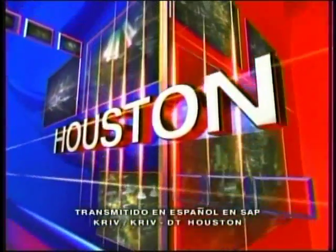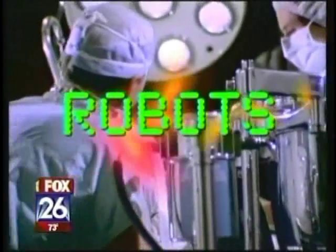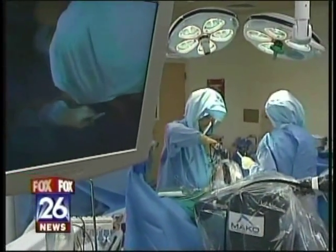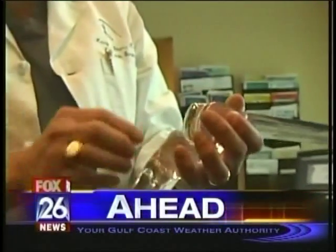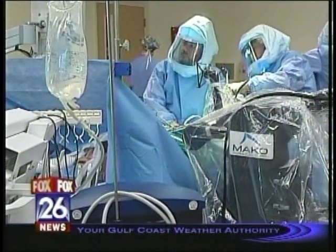From your Gulf Coast Weather Authority, this is Fox 26 News at 9. Robots in the operating room? The latest way Houston's doctors are able to perform perfect surgeries. And later in my HealthWorks report, Houston's surgeons are getting people back on their feet faster than ever with a new breakthrough surgery for bad knees. Straight ahead in HealthWorks, a new fix for bad knees. I'll show you how Houston's surgeons are using robots for a perfect fit. Knee surgery has never been easier.